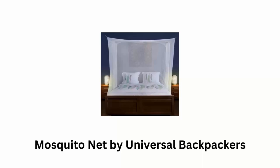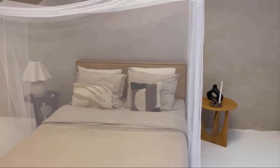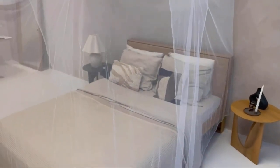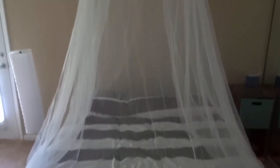Number two: Mosquito Net by Universal Backpackers. It accommodates various bed sizes and offers convenient features like side openings, hanging loops, and a decorative shape, suitable for both home and travel use. Designed to fit single to king-sized beds, it provides adaptability for different bed sizes, ensuring the net provides protection from mosquitoes and other insects regardless of bed size.